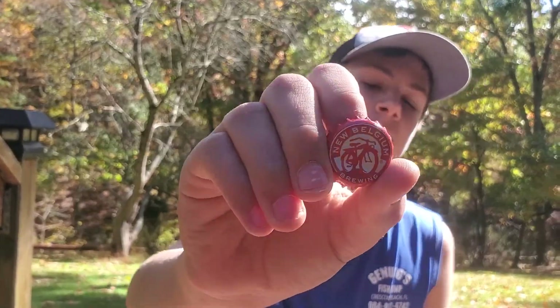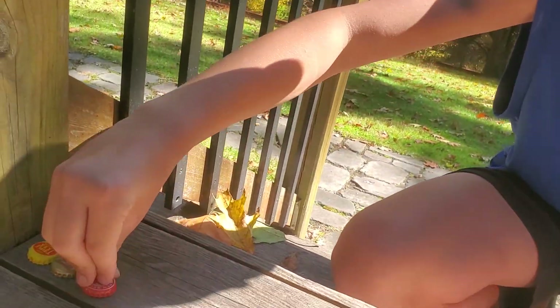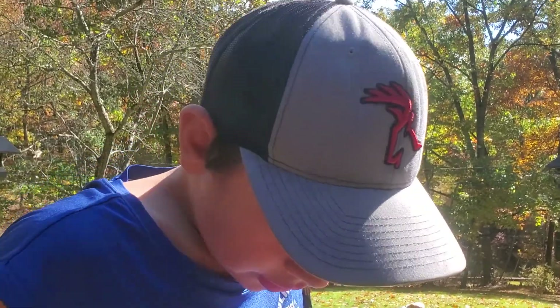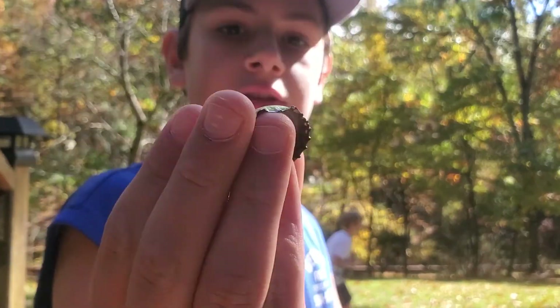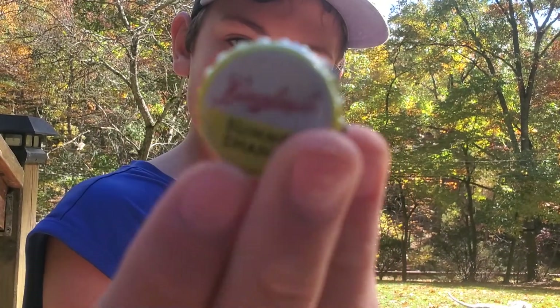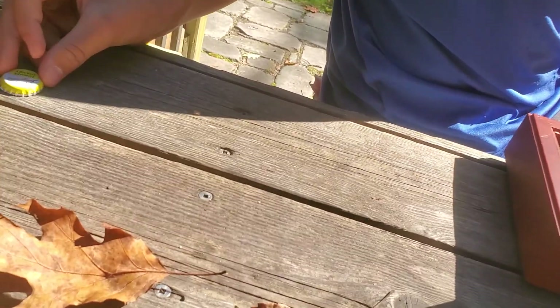This one I think I got from my parents — New Belgium Brewing. You can see it was opened by a bottle opener because look at that, it's got a bend in it. This next one was just like a twist-off. This one, same summer — I can't read what that says — probably my parents got me this.